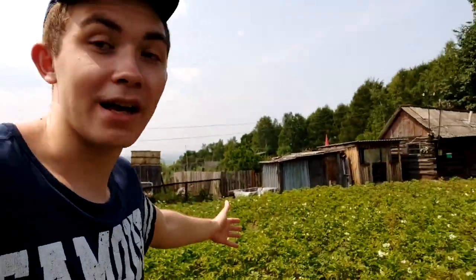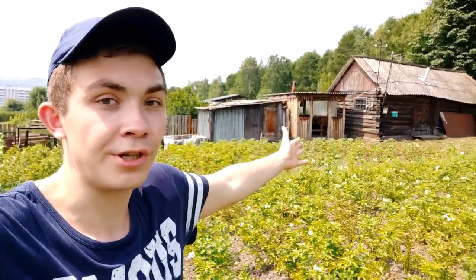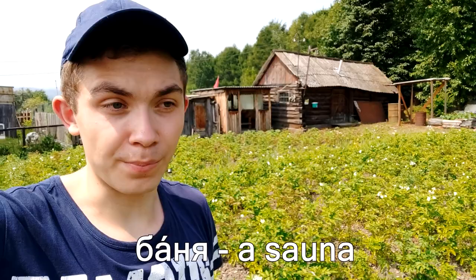We're heading to the next area where we grow plants. There are a lot of potatoes — just look at how many! I didn't help to plant them, which makes me feel bad. There is also a banya — let's check it out. Banya is a place where you shower with family and friends. It's kind of old because everything on this dacha is old. Unfortunately I can't go in because I don't have the key right now.